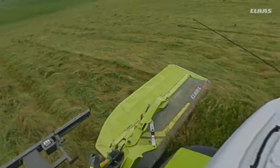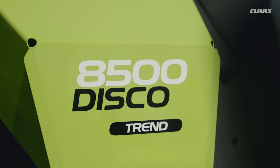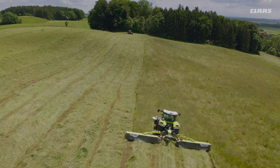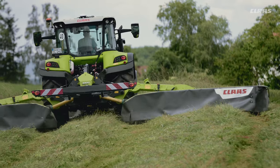Safe, fast mowing without any restrictions. With the DISCO 8500 Trend, we have high performance, large area technology on offer from a working width of up to 8.30 meters, and with the DISCO 9300 Trend, up to 9.10 meters.